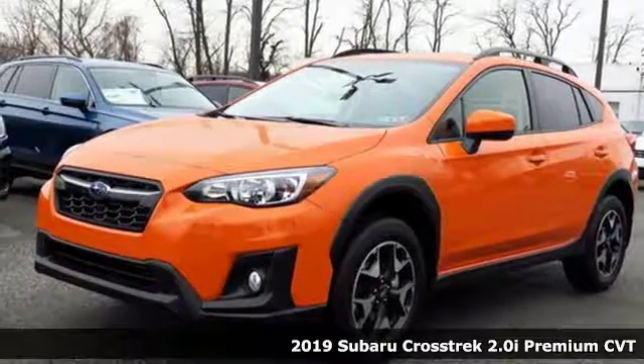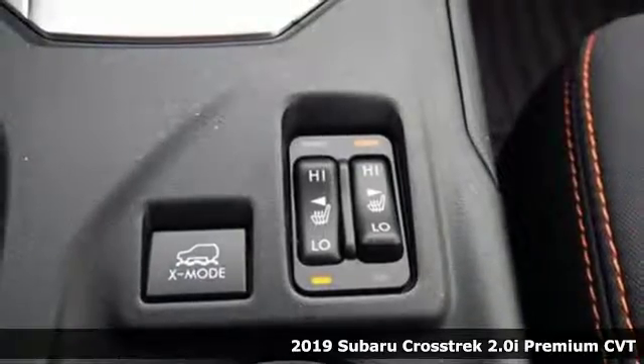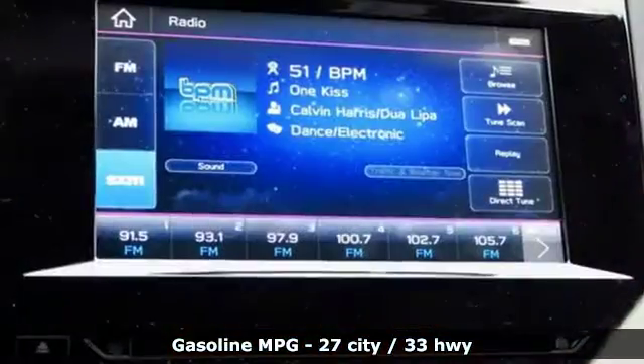It's a new 2019 Subaru Crosstrek. It's game on in the Crosstrek compact CUV. Nothing can hold you back from the life you've imagined. A great vehicle is comprised of great features like these.